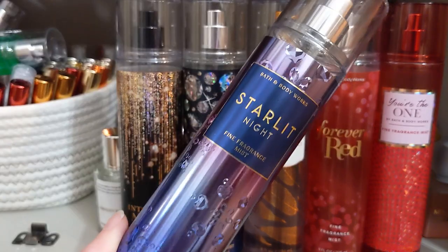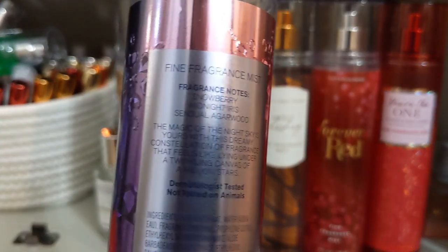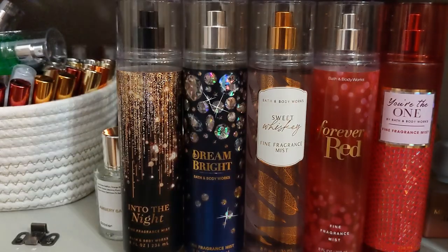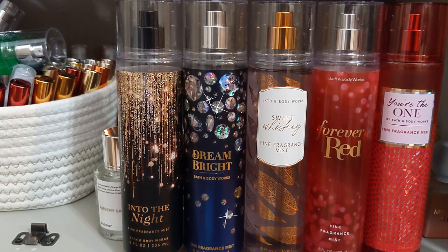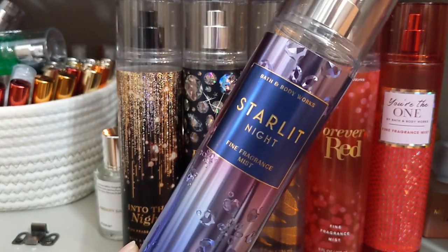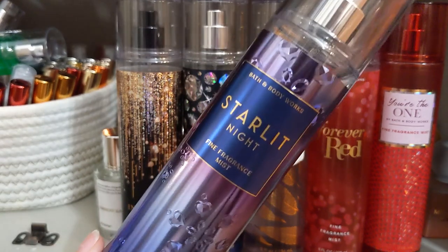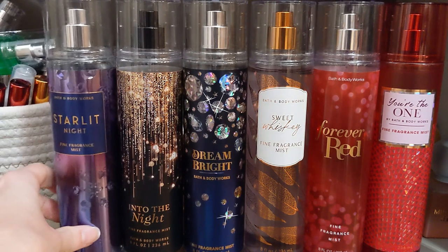Then I have Starlit Night, which is out right now in a different look. The notes are snowberry, midnight iris, and sensual agarwood — that muskiness with sweetness again. I get more of the snowberry in the shower gel form. This is kind of like In the Stars and Into The Night but a less mature version, because the snowberry comes through a lot. If you want to smell expensive but maybe not super intense at work or school, this is more like daytime expensive — a little less intense.